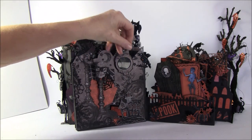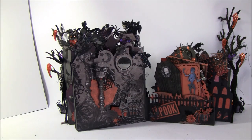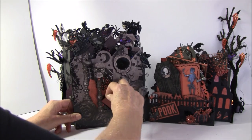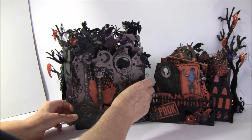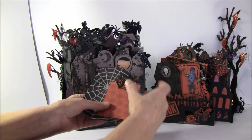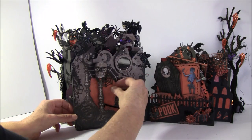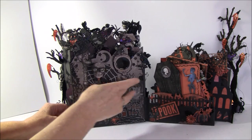I just cut this out from acetate, painted around it, and gave him some bling in the eyes. A little tag behind here and one more tag — actually two more tags behind. There are two pockets that I layered and crossed over each other when I cut them out from the paper line.